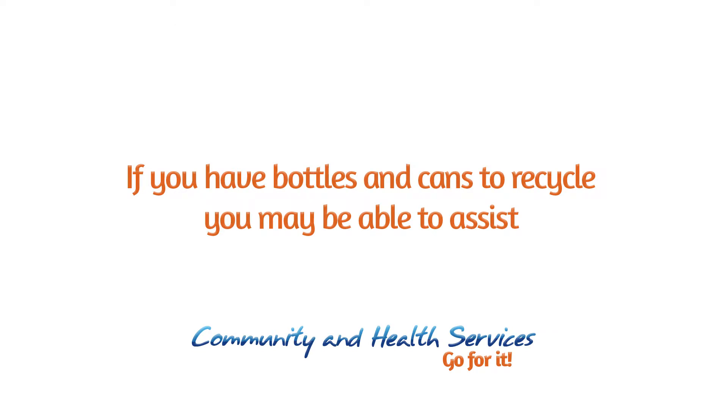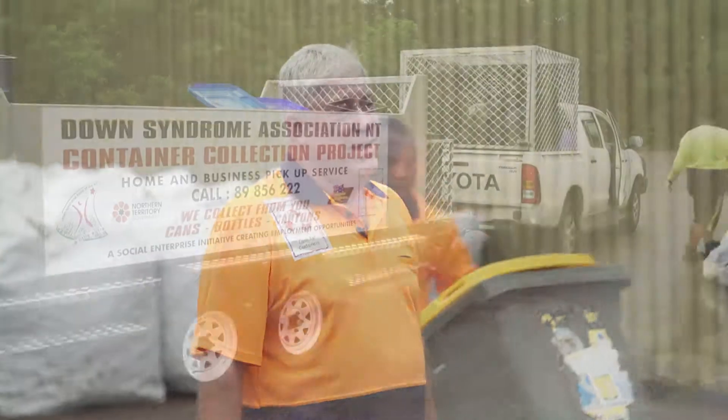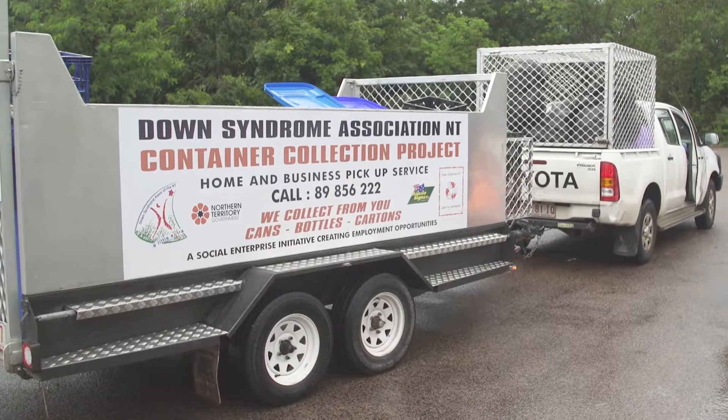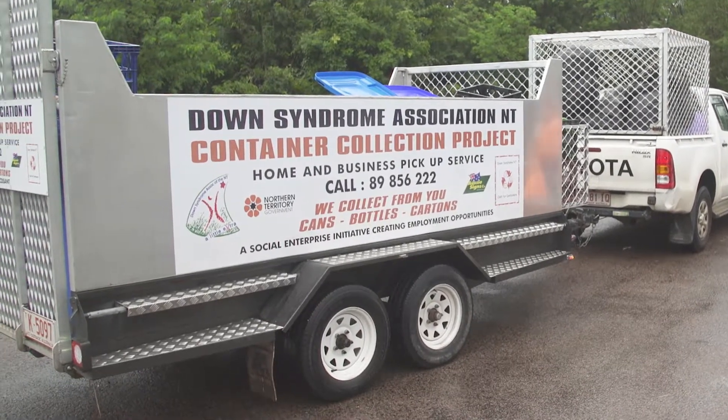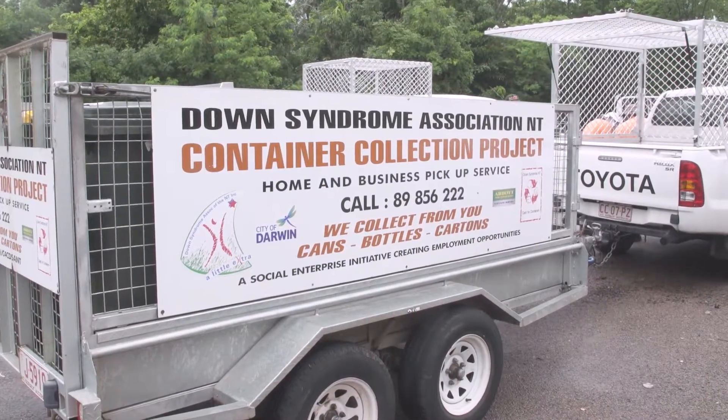If you would like your containers collected, you can register online on our Down Syndrome NT site. We get a lot of people registering by seeing our signs on utes and trailers, as well as through word of mouth. Facebook is a big contributor. Any donations are welcome — thanks for sharing.